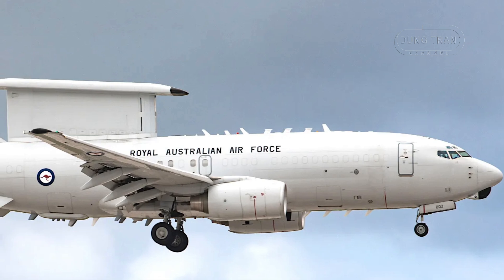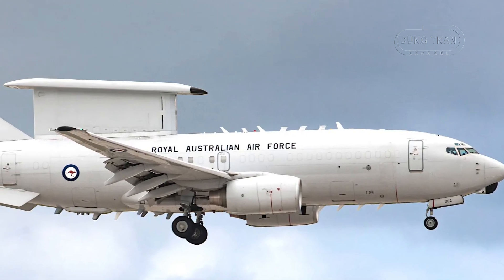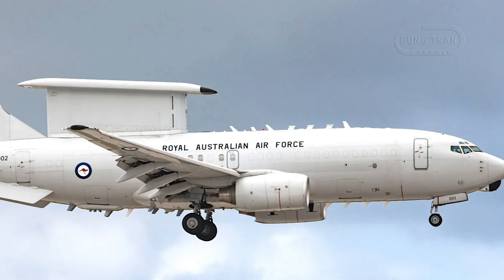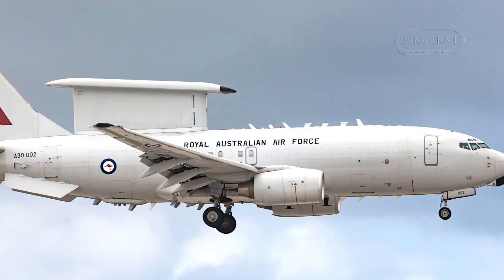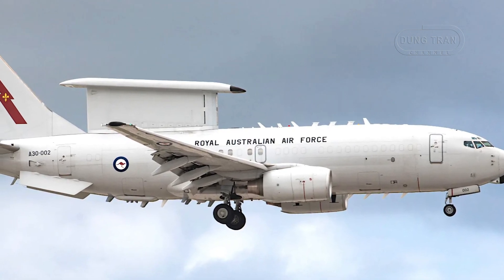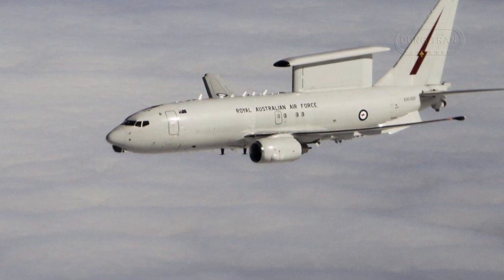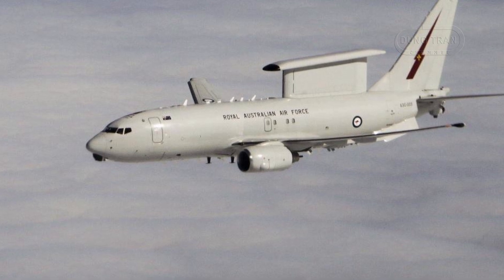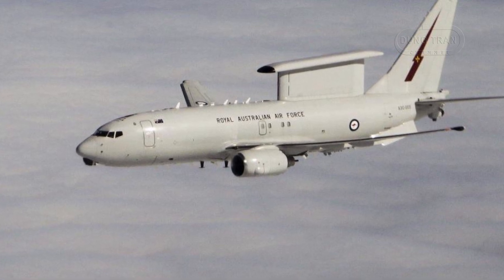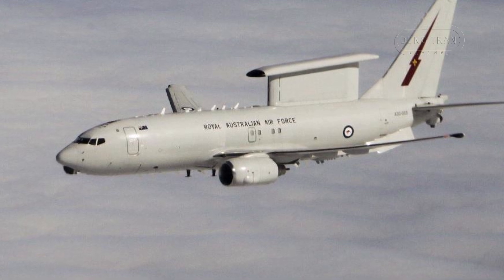Operationally, the Wedgetail has been instrumental in both domestic and international missions. In April 2014, it participated in the search for Malaysia Airlines Flight 370, providing airborne coordination for maritime patrol operations. Later that year, the aircraft was deployed to the Middle East as part of Australia's contribution to Operation Okra, where it played a crucial role in coalition air operations against the Islamic State.